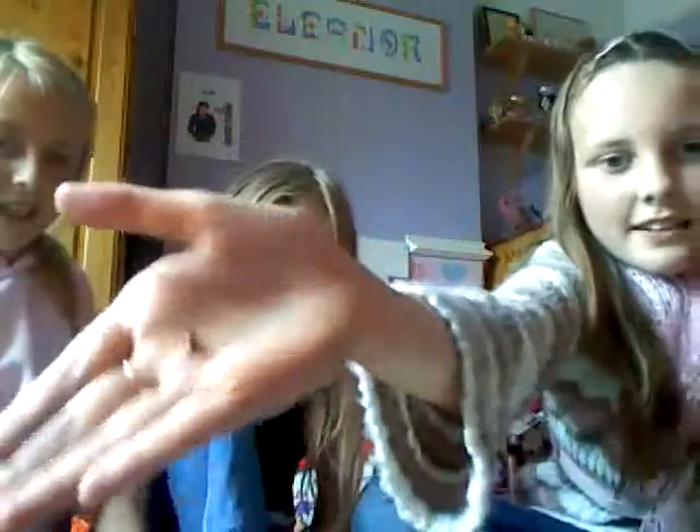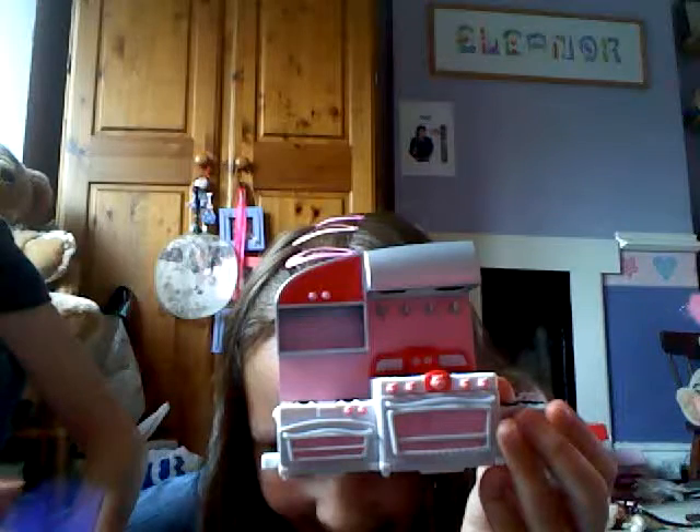Do you know what that is? It's a ladybird! Yep, a ladybird. We just don't have anywhere for him to stay. Let's take a look at our options.